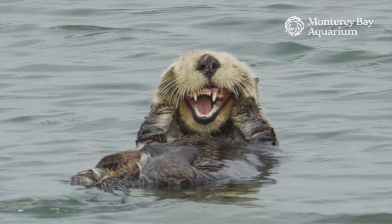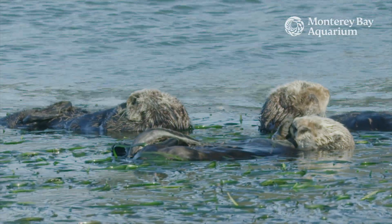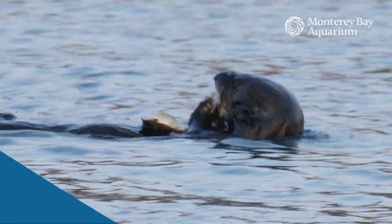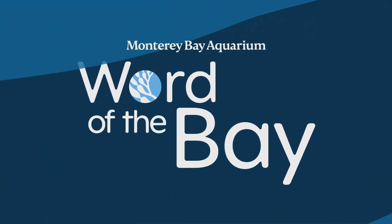Sea otters are adorable. But did you know that sea otters also play an important role in keeping the ocean healthy? Today's Word of the Bay is all about Monterey Bay's most famous keystone species, the sea otter.